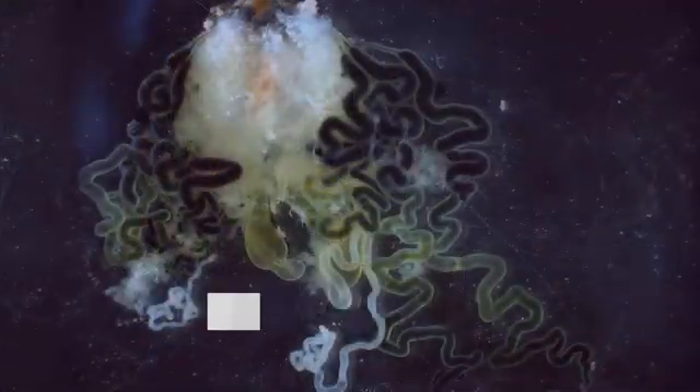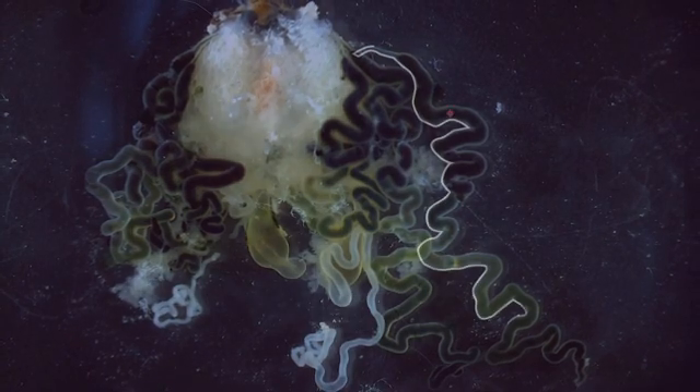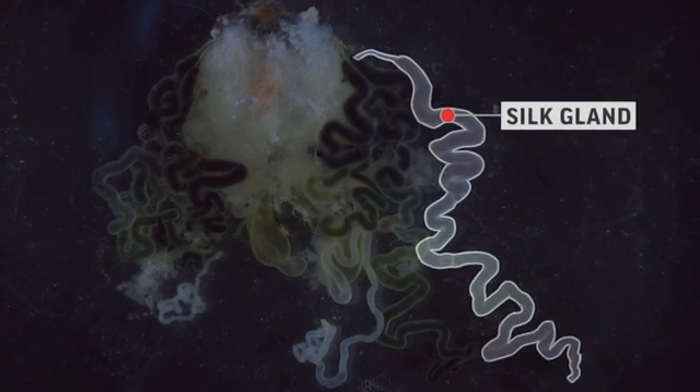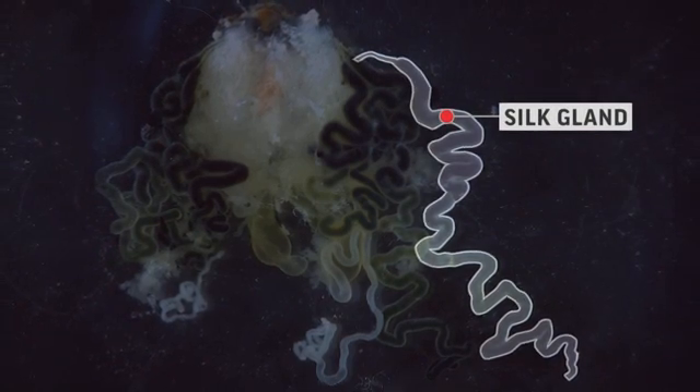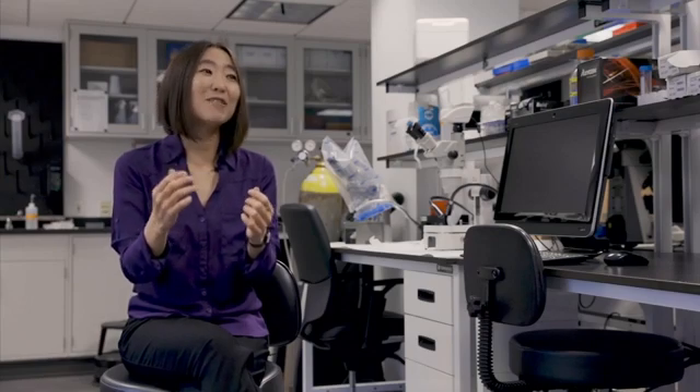An individual silk gland, it's kind of like a balloon. And that's where the silk molecules are made. They just sit there in this liquidy goo. And then they're able to draw from this reservoir of liquid silk. You're going to find sometimes a dozen, sometimes hundreds, sometimes thousands of these individual silk glands.